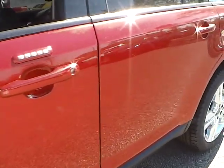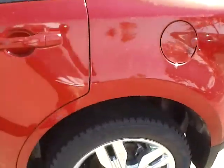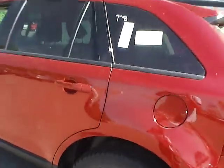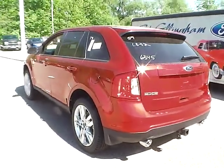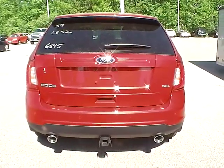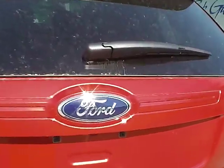Here you have no scratches, dents, dings, or blemishes of any kind on the body of the car. At the back of the vehicle here, you have a nice dual exhaust with a darker tone package and a nice Ford logo.